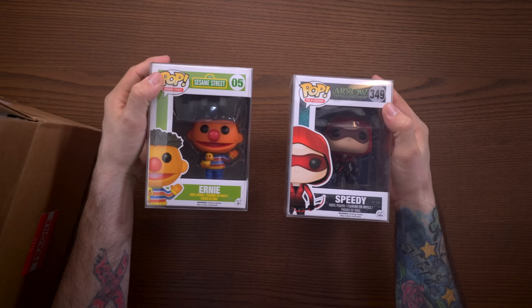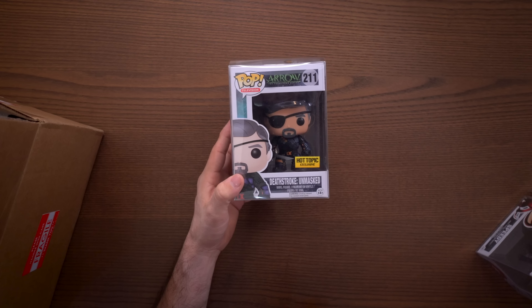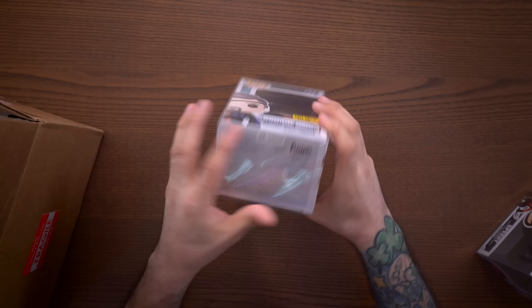Next one in the bunch — let's see what it is. Deathstroke Unmasked! Holy crap. I had sent an 'in search of' want list with some Arrow pops on it, and here we have Deathstroke Unmasked — a Hot Topic exclusive from 2015. This is already off to a phenomenal start. I'm excited to see what's next.